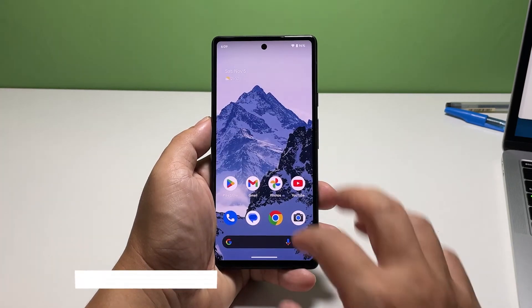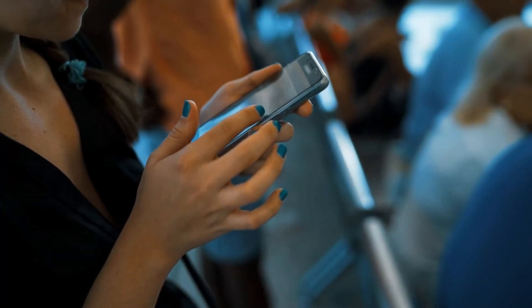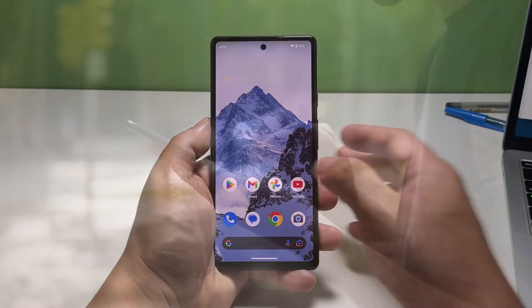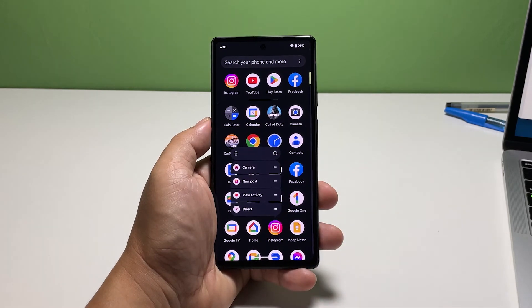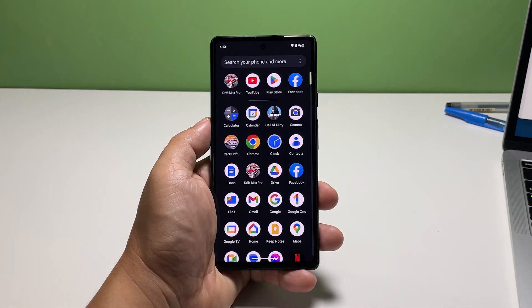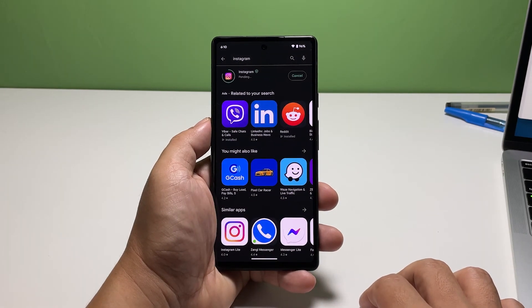Fifth solution: reinstall Instagram. After doing the previous solutions and Instagram continues to crash, your last resort will be to uninstall the app and then reinstall it. Doing so will delete all its installation files, which might have been corrupted, and will make sure you're running the latest version of the app. To do that, pull up the app drawer and find Instagram. Tap and hold its icon until the menu shows, then tap the app info icon. Tap uninstall and select OK. Once uninstalled, launch the Play Store, search for Instagram, and reinstall it. After doing that, the app should already work properly.